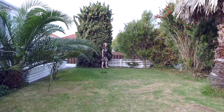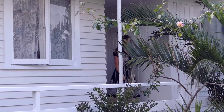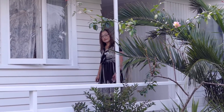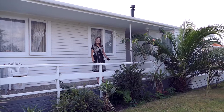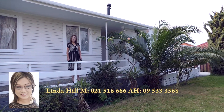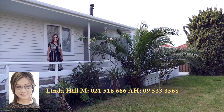Very nice family house. Thank you for watching. Linda Hill from Bath and Tom Street. Thank you.